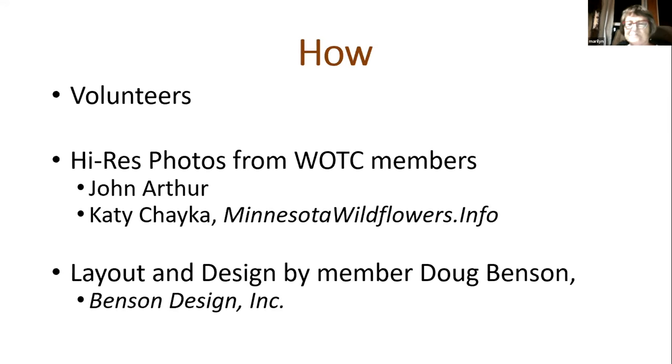How did we get this project? It was a bunch of volunteers — it remains volunteers. All of Wild Ones is volunteer managed and driven and developed. We asked for who's got some great pictures. John Arthur gave us high-res photographs. Katie Chayka of minnesotawildflowers.info — those are members. We get most of our pictures now from Katie because she has 2,000 species with pictures, and she gives them to us for free. The layout of the sign, which is four by two and a half inches, was done by graphic designer Doug Benson, also our member of Benson Design.